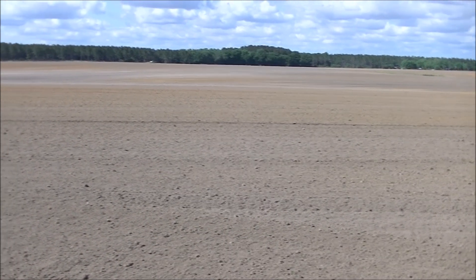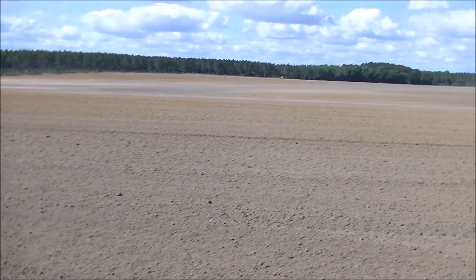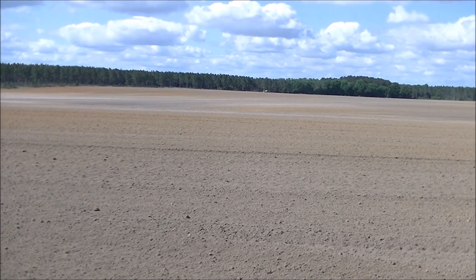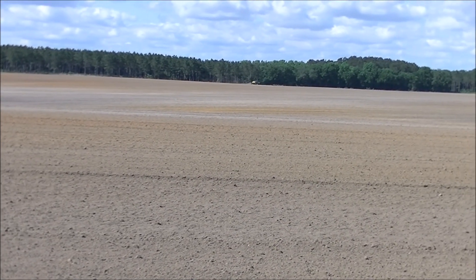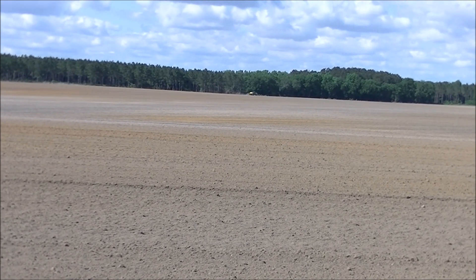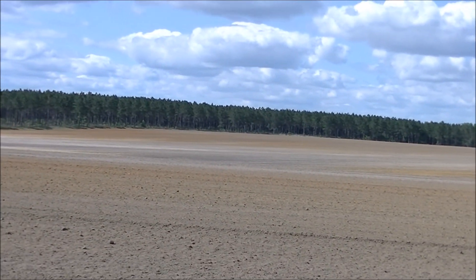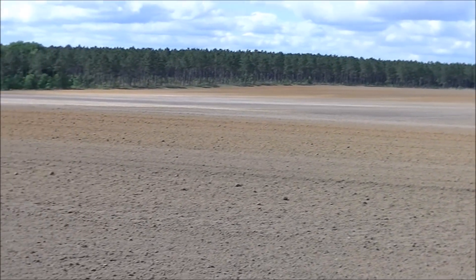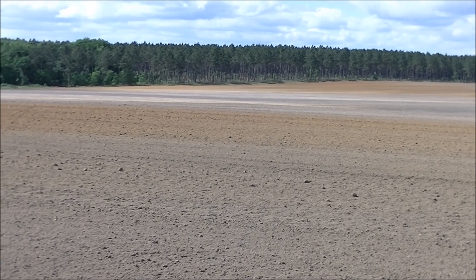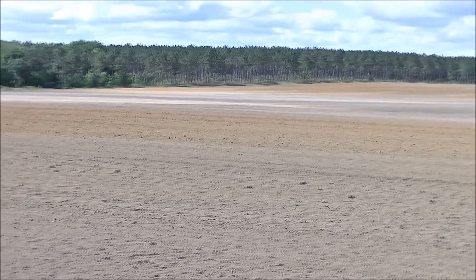I'm just going to pan around this field. This is one of Scott Farms's fields. There's a sprayer way off in the distance. You can see spots of orange especially as we get up and further away over towards that tree line, and then you can see spots that get a little darker and spots in between that are kind of more of a white color.